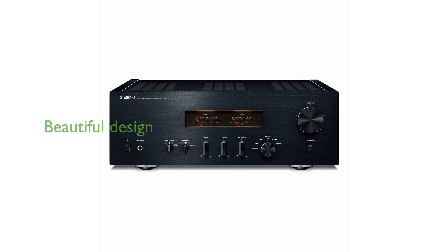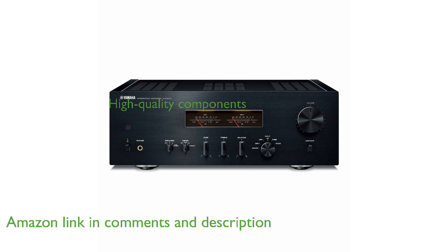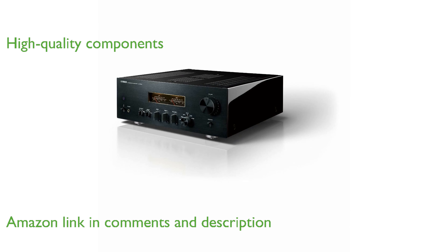The Yamaha AS-1200BL integrated amplifier is a beautiful piece of audio equipment that pays homage to the golden era of hi-fi. This amplifier features high-quality components that deliver exceptional musical expression for an immersive listening experience.